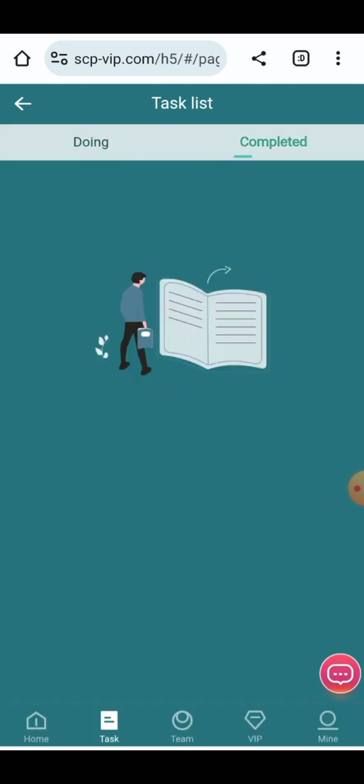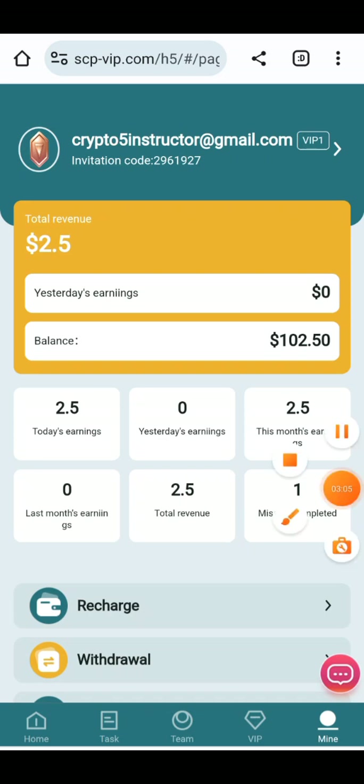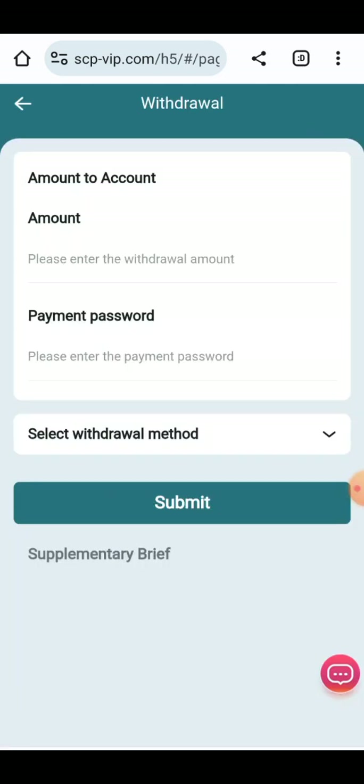The number of orders has been placed and successfully completed. The task has been done. Now you can go back to your main account to check whether the account balance has been increased. Here you can check the account balance has been increased by 2.5 USD. It is a great site that gives instant cash.